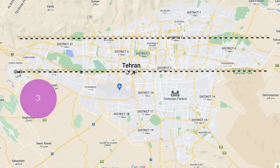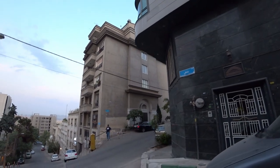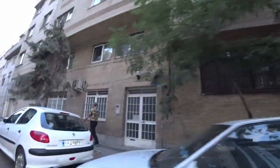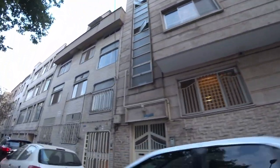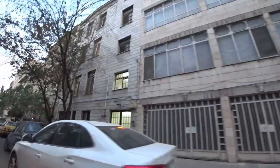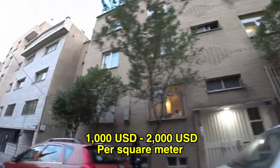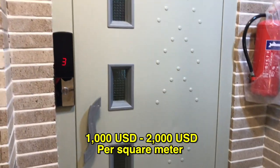In the third part of Tehran, I have included some of the average and weaker districts, such as Enghelab Street, Jomhuri Street, Fatemi Street, and Savalan Street. In these areas of Tehran, the price of an apartment is between 30 million tomans per square meter to 60 million tomans per square meter. Again, the same factors I explained apply to the price of each house.